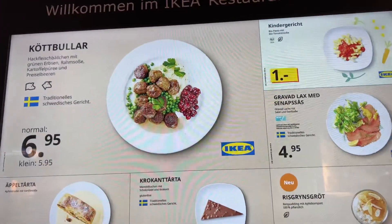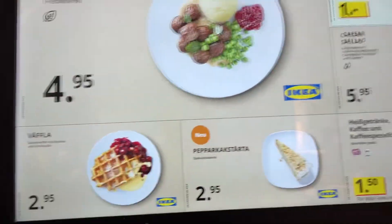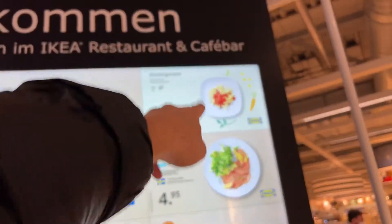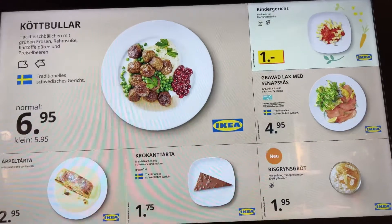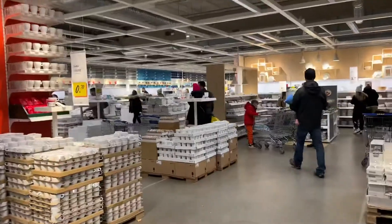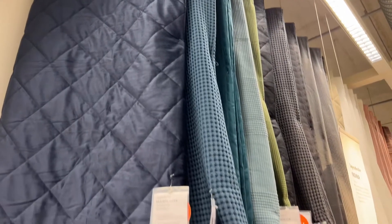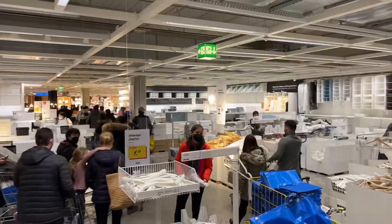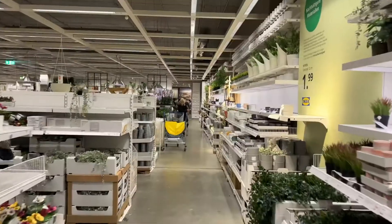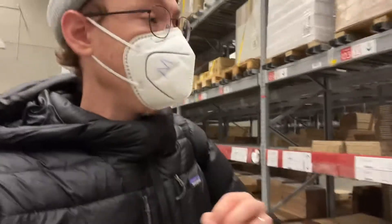I think the IKEA food is super nice. They have the traditional Swedish meatballs with some berries, and also waffles, a Caesar salad, food for kids, and a chocolate cake — it's pretty cool. You can see the restaurant and people are basically just eating there. I like almost everything, including the coffee, but I'm looking for a hot dog, which should be downstairs.